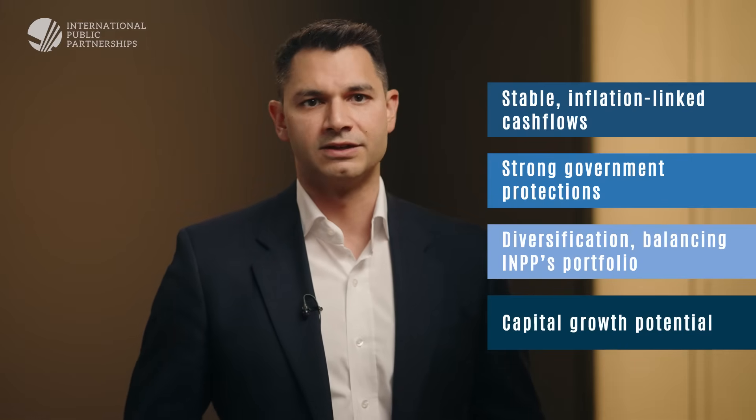To sum up, INPP's investment in SizeWell C is expected to provide stable, inflation-linked cash flows to support its progressive dividend policy; strong government protections to insulate investors from severe downside risks; diversification — SizeWell C sits alongside RAB assets like Cadent and Tideway, balancing INPP's portfolio; and capital growth potential, as NAV accretion builds further value as construction progresses. That's why we see SizeWell C and the RAB model as such a compelling addition to the portfolio.